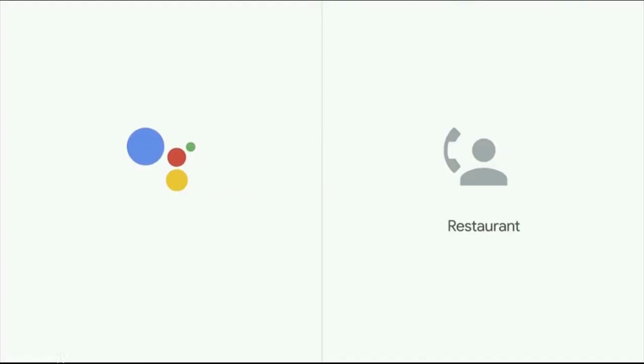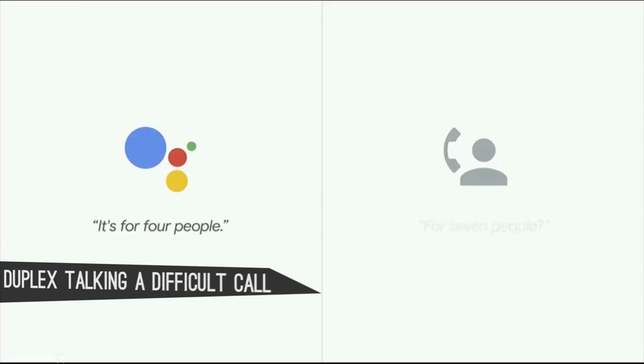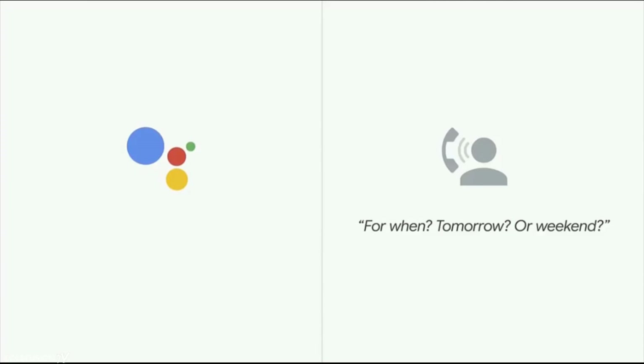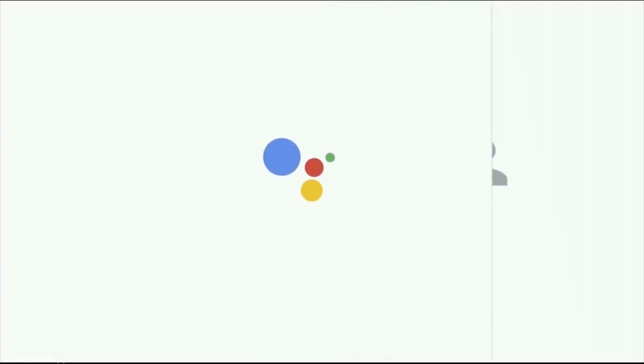Hi, I'd like to reserve a table for Wednesday the 7th. For seven people? It's for four people. Four people when? Next Wednesday at 6 p.m. Oh, actually we leave here for like after five people. For four people you can come. How long is the wait usually to be seated? For when — tomorrow or weekday? For next Wednesday, the 7th. Oh no, it's not too busy. You can come for four people, okay? I gotcha. Thanks. Bye-bye.